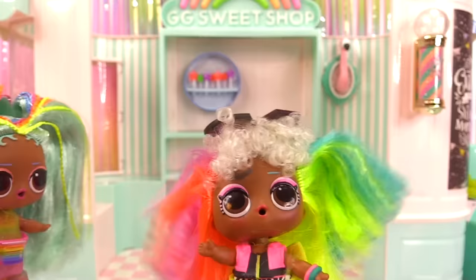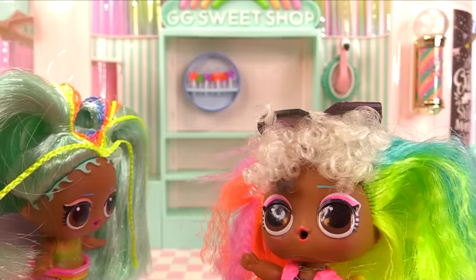It's empty? What do you mean? Why is it empty? This is my favorite sweets shop.